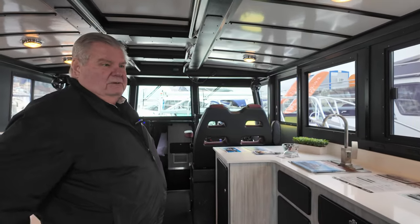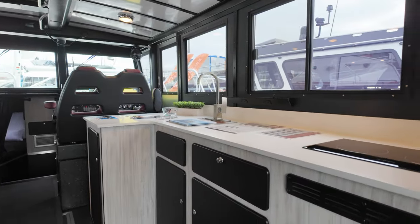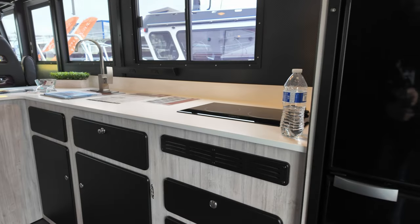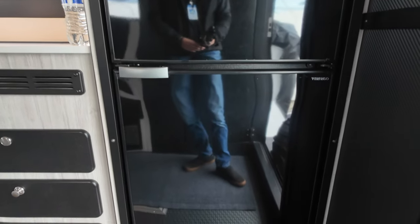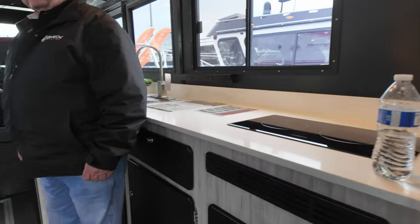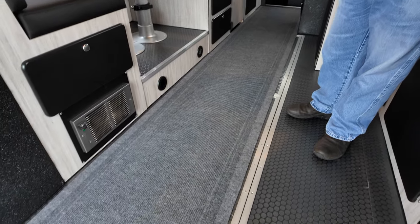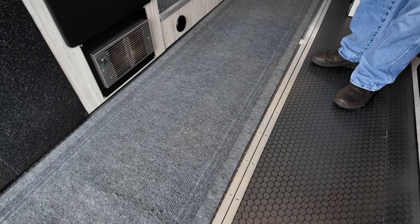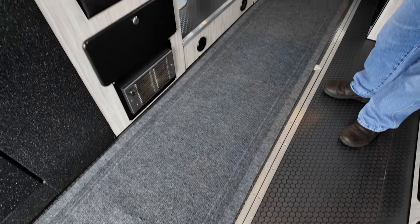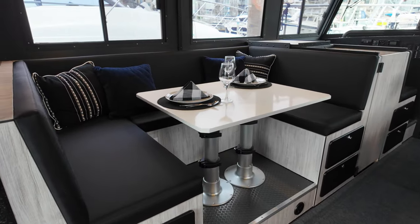As you can see, we've got an L-shaped galley here. It's got a full-size refrigerator, a lot of storage in the drawers, and a cooktop. It'll eventually have a microwave on top of the refrigerator. Underneath the floor we have two large storage containers — the carpet is over them right now to protect it during the show. There's also a settee here that has storage under it and can convert into a bed.